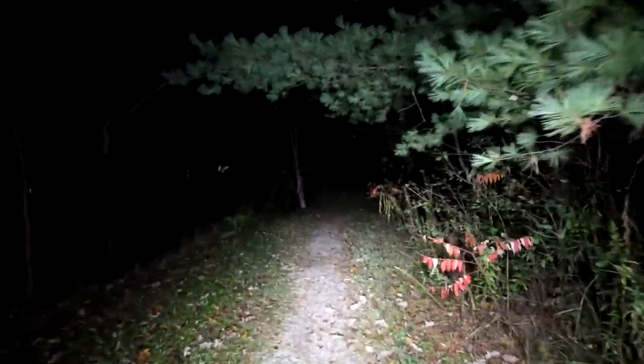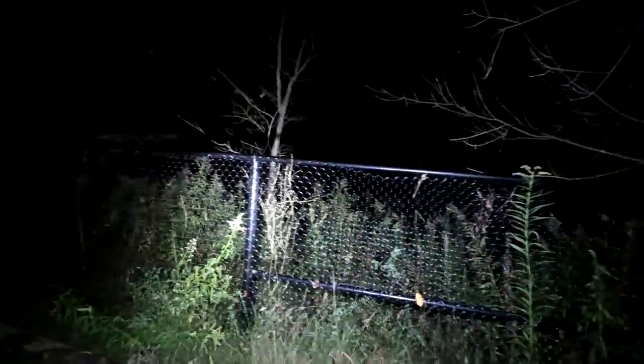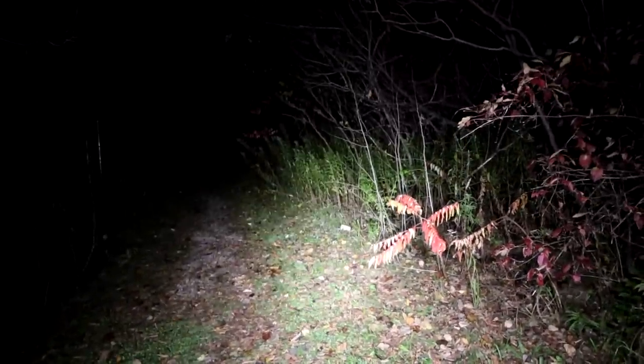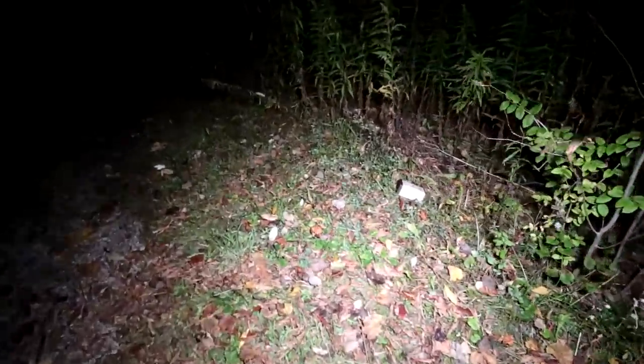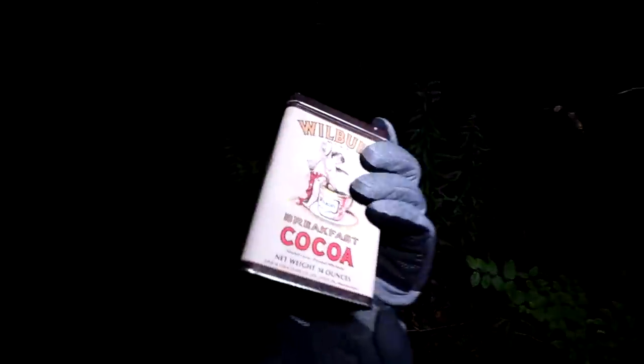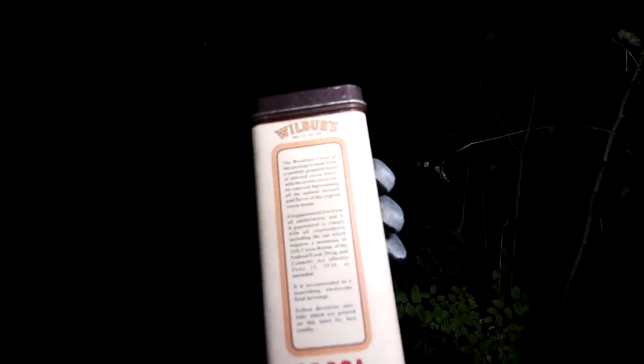What the hell did I just step on? Did I step on another frog? I felt something squishy under my foot — after that night, I'm just kind of traumatized. So far we found a hat, some weirdly caution-taped tree, I don't know what's back there — can't go in there. And that — what is that? It is Wilbur's Breakfast Cocoa. The breakfast cocoa in the package is made from a carefully prepared blend of selected cocoa beans with the excess cocoa. That's cool. It's a weird place to leave a tin of cocoa.